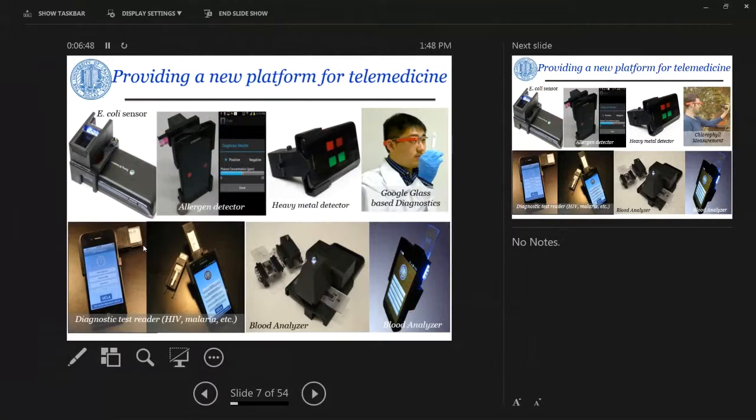You can also use the mobile phone as a bacteria or pathogen sensor. This is a very early generation — back in 2009-2010, we used the sensor of the cell phone with some chemistry and smart optics to look for E. coli and achieve sub-CFU per milliliter level of sensitivity.